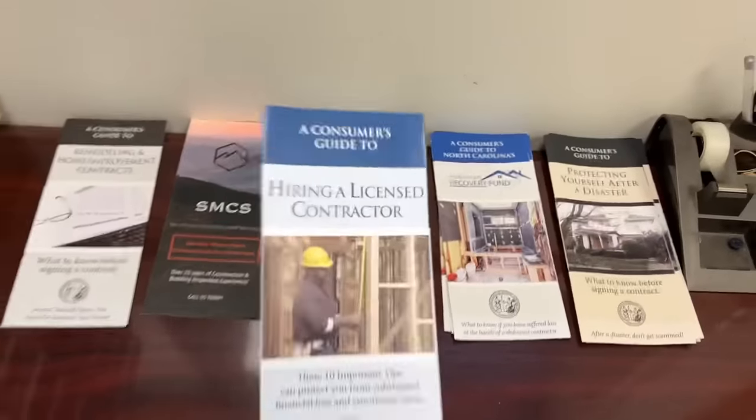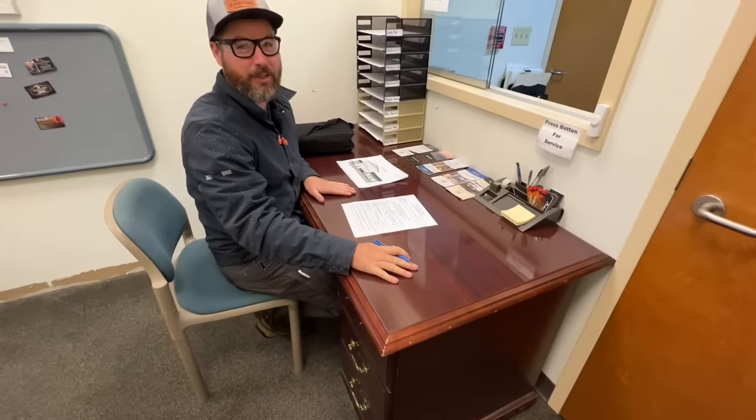Good morning — we are here to get a building permit. Congratulations, you've arrived at the right location. The desk setup is completely new. Unless there was someone else already here, then you'd just be standing in the hall — there's not a big waiting room.